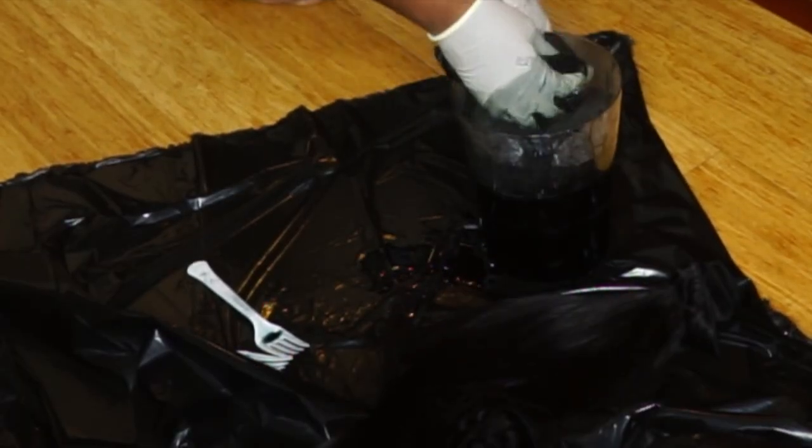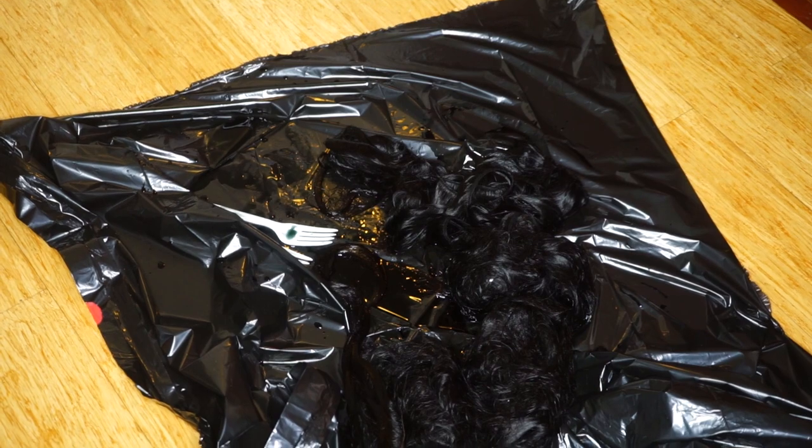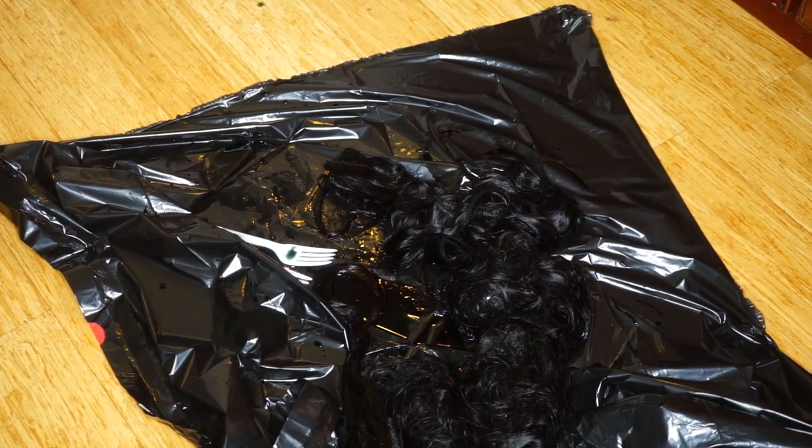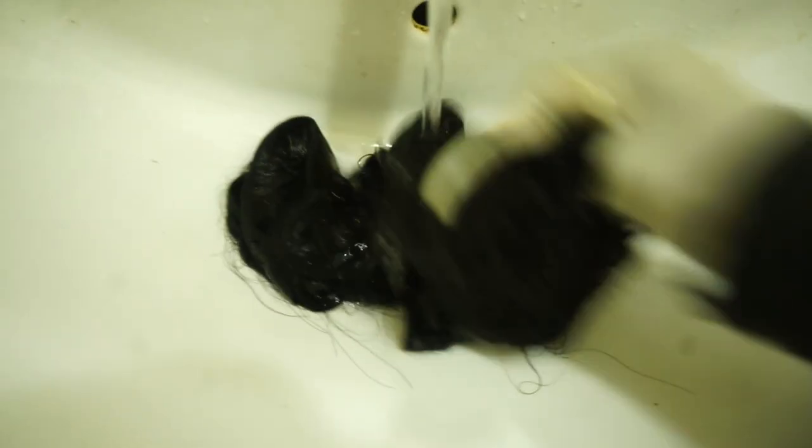Usually when I'm dyeing hair I open up a garbage bag to protect the home — you don't want dye all over your house. I have all my bundles here. I let the color set in for 10 minutes and then I wash out each bundle. And as you can see, it did not stain the sink — hallelujah, so don't worry about that.